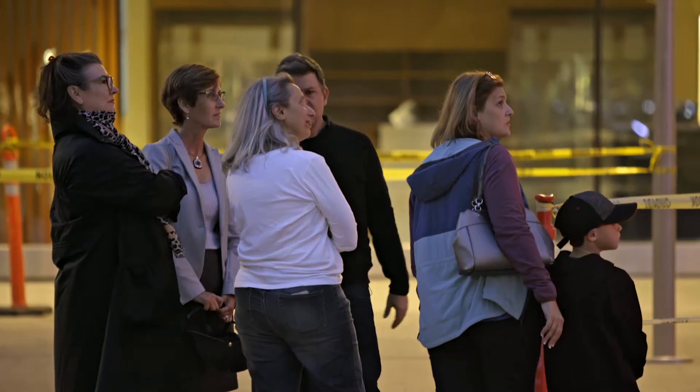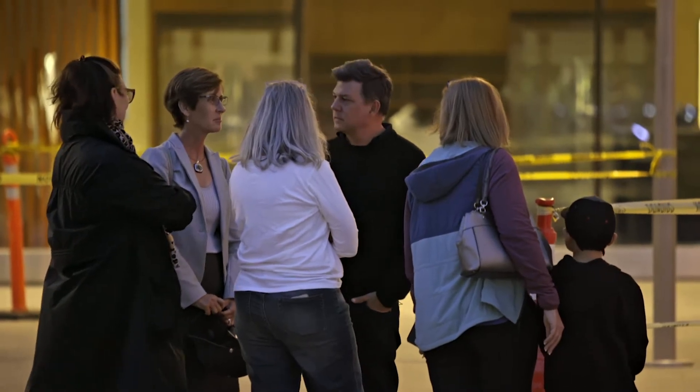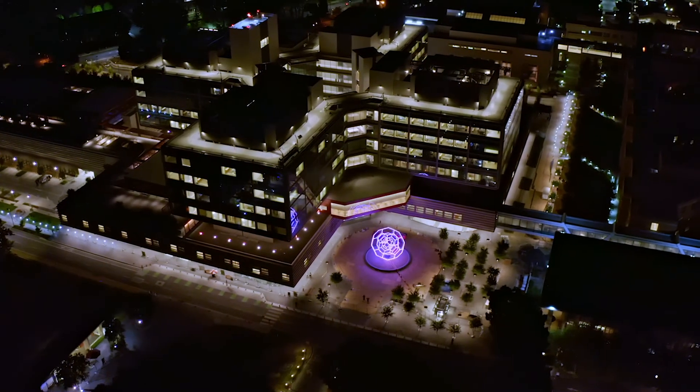I'm incredibly honored to be able to build a piece and make it part of Stanford's collection and part of the campus. My hope is that this piece creates something very welcoming — something memorable that people can spend some time looking at. People have often described my pieces as digital campfires, and it creates a sense of community where people want to gather around it. I hope that's how it'll end up functioning.